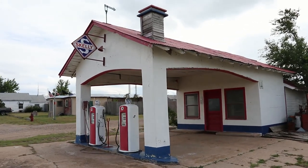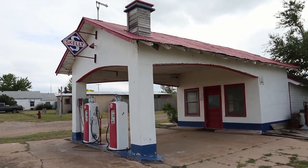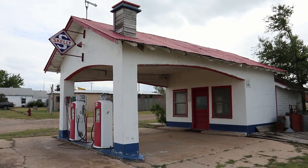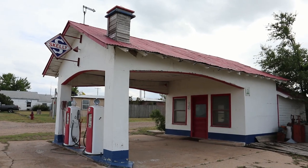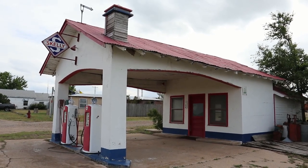All right guys, that's going to do it here from Skelly Town, Texas — the old Skelly service station, filling station. Hope everybody's having a great day. I'll see you in the next video.